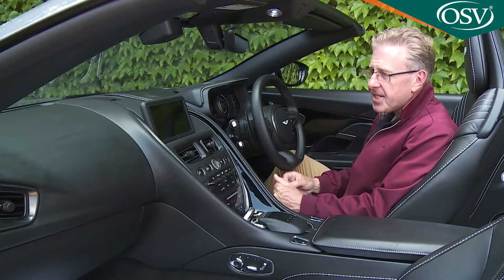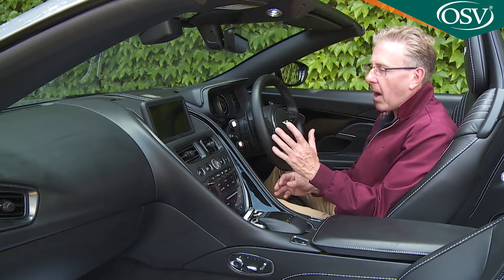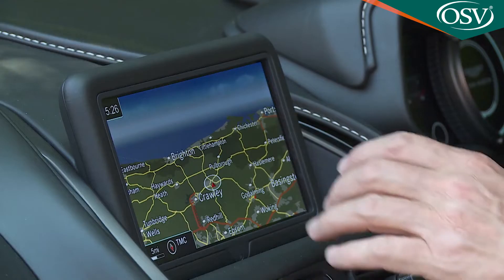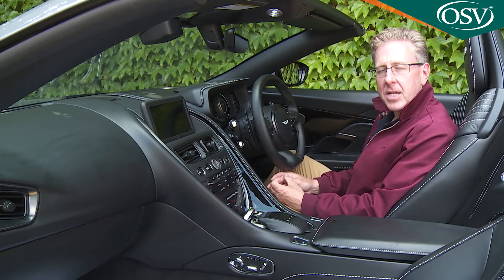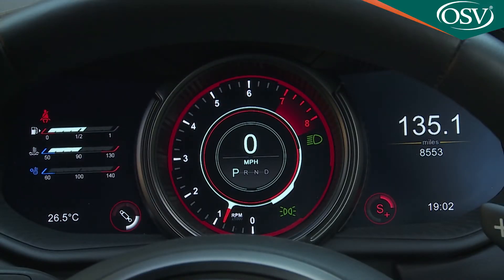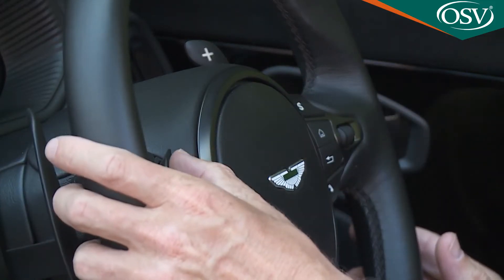As usual, Aston has borrowed parts from another brand — in this case, technical partner Mercedes. The stalks off the steering wheel and this eight-inch centre dash infotainment screen, for example. There's also a digital instrument binnacle screen to replace the usual dials, with a central virtual rev counter that changes its graphics to suit the particular driving mode you've chosen from the two steering wheel buttons.